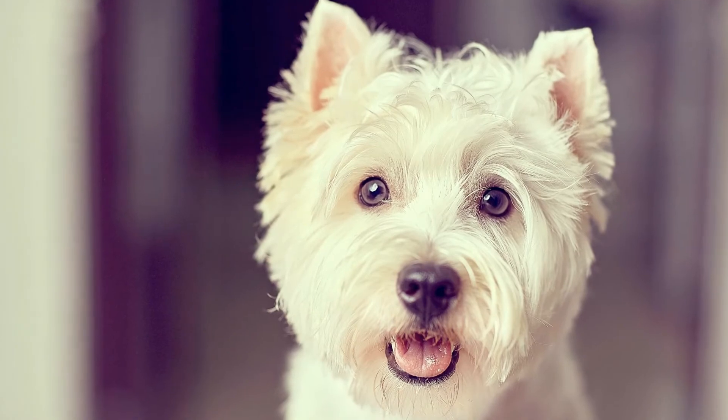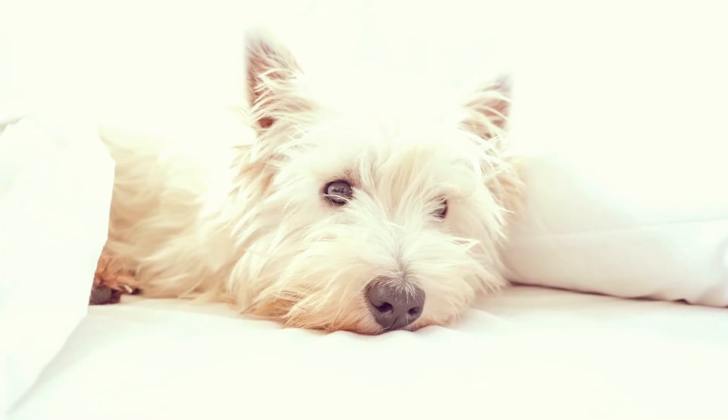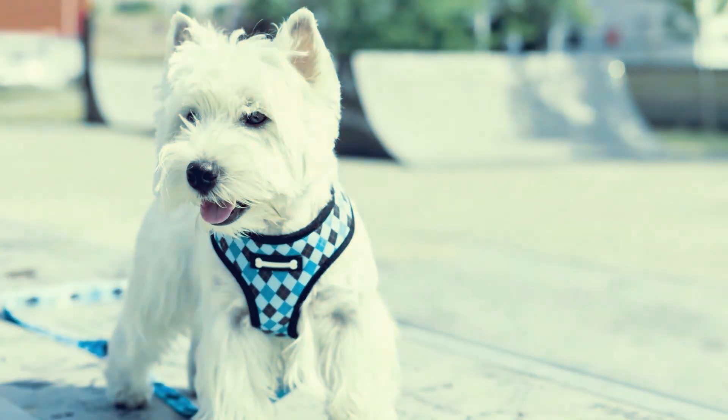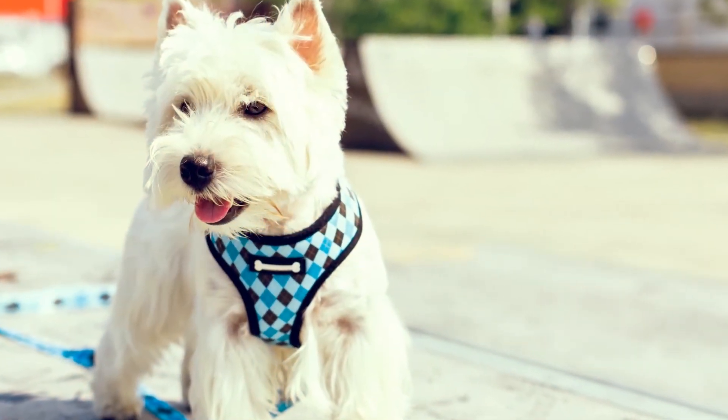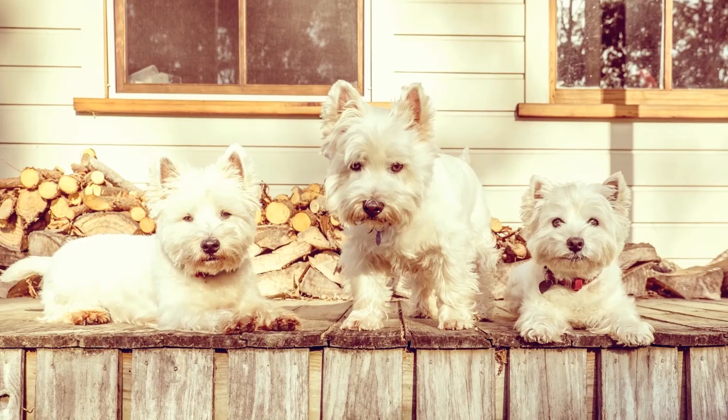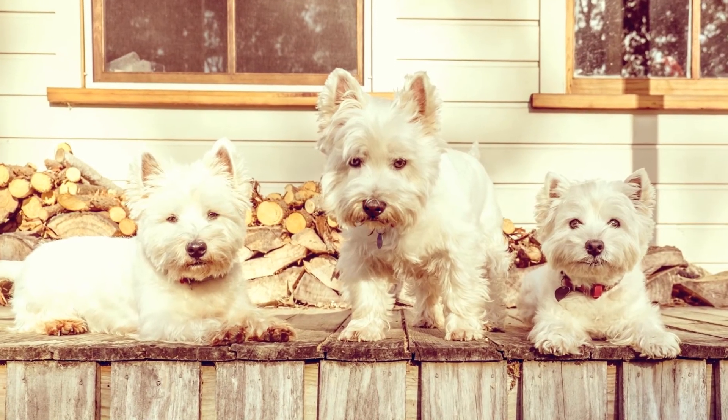Westies have a double coat, with a short undercoat and a top coat close to 2 inches long. That double coat protects them from inclement weather and tends to shed less than other breeds. The Westie is always white, with no other colors or markings. Grooming is easy with this cleanly breed, with only the occasional brushing and bathing required.